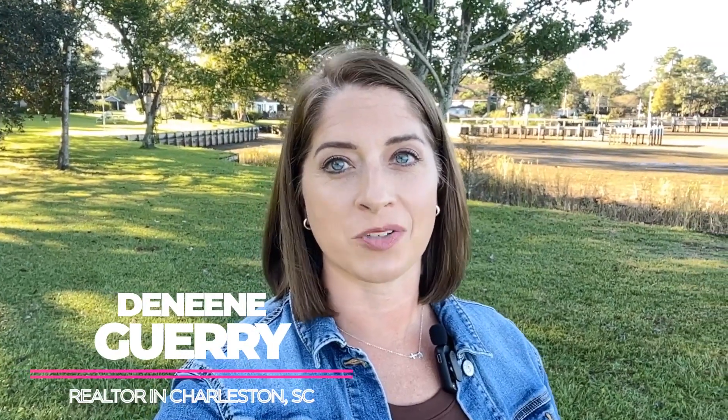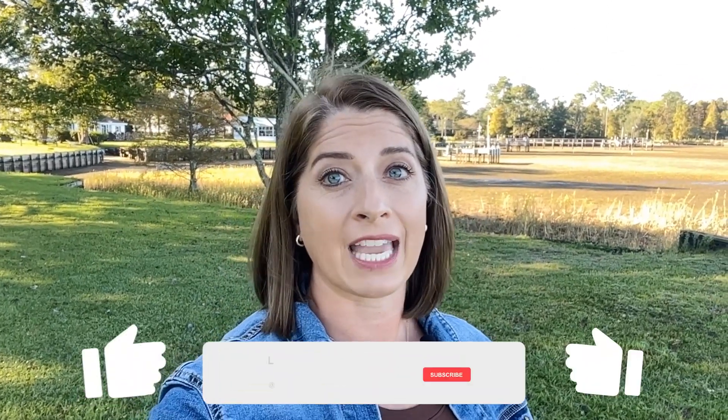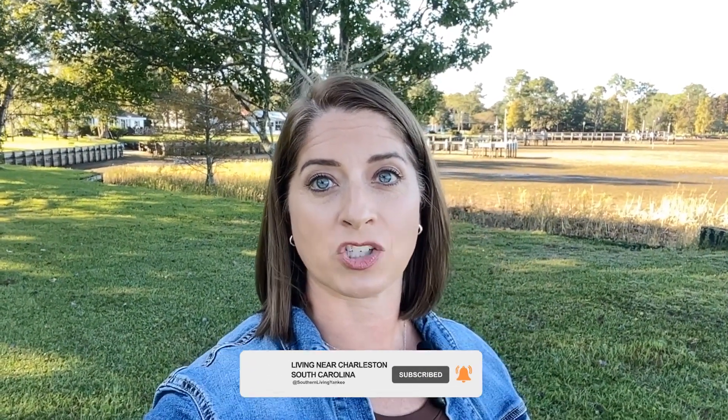I'm Dennean Gary, a realtor in Charleston, South Carolina and the surrounding areas, and I love helping people just like you find home. Whether you're buying, selling, or simply exploring the market, I'm here with honest advice and local insights. Don't forget to hit that like button and subscribe to my channel so you never miss out on the latest happenings in the Lowcountry.